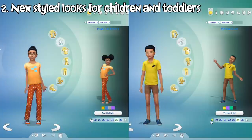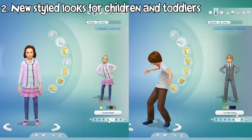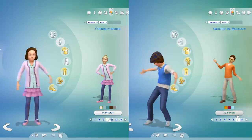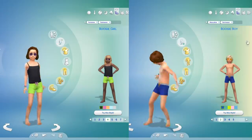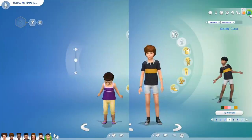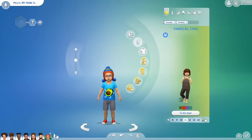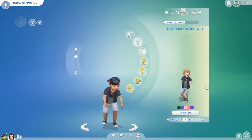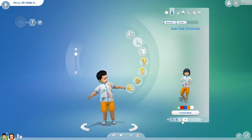Still relating to new creative sim stuff — children and toddlers receive around 20 new styled looks. Not new clothing or accessories, but these pre-made clothing sets that you can use if you're too lazy to dress them up one by one. All of them are base game compatible so everyone can gain access to them. I'm not sure which one is new, so I'm just gonna show you all of the base game ones.